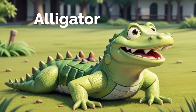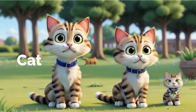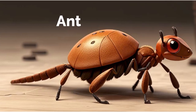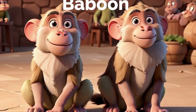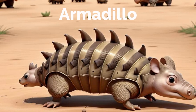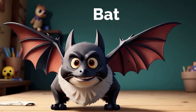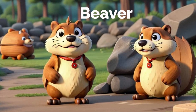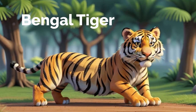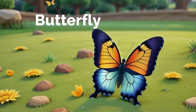Alligator. Lion. Cat. Mouse. Alpaca. Ant. Baboon. Badger. Armadillo. Barracuda. Bat. Beaver. Bedbug. Bengal Tiger. Bison. Butterfly.